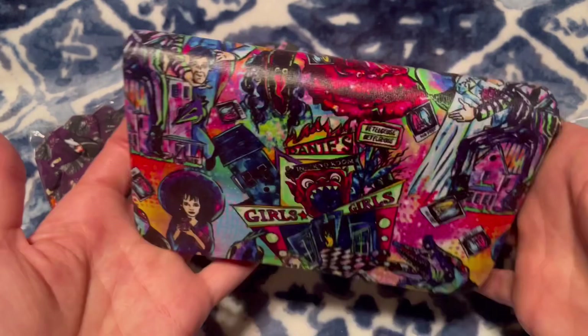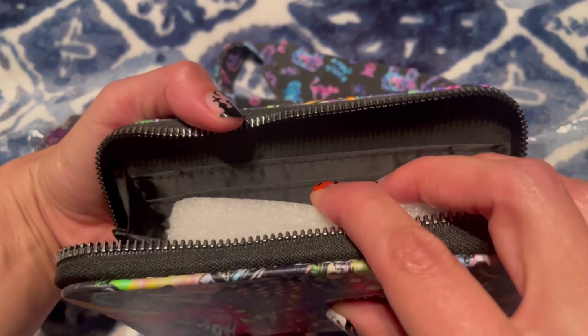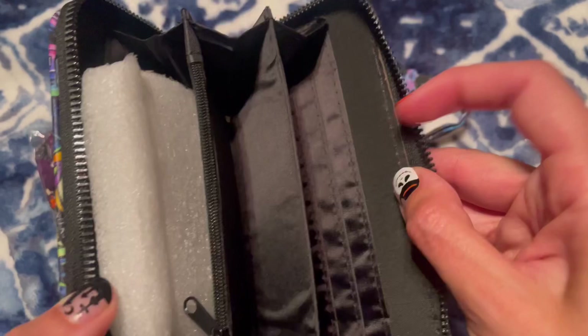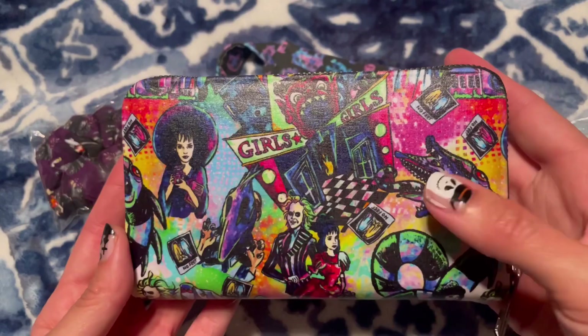It is so bright with the colors and everything, it's so nice — I love it. That's the inside: you've got some slots for your credit cards, you've got this little change area, and different other compartments for cash or whatever you want, and more for credit cards because you can never have too many of those. This is another look at the wallet — I love that sandworm.